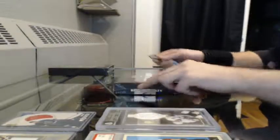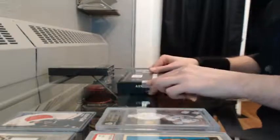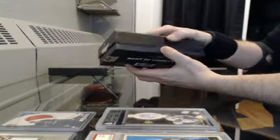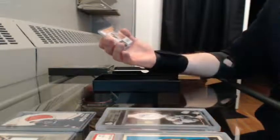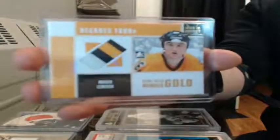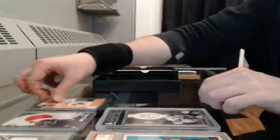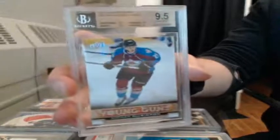Anybody have an idea what that Sawchuk's worth? About $25. Practice jersey of Messier — maybe $150. Up next, Decades the 80s, Gold Mario Lemieux. Oh, that's a better one. And we've got a BGS graded 9.5 Young Gun from 13-14 Upper Deck Series 1, Nathan McKinnon.